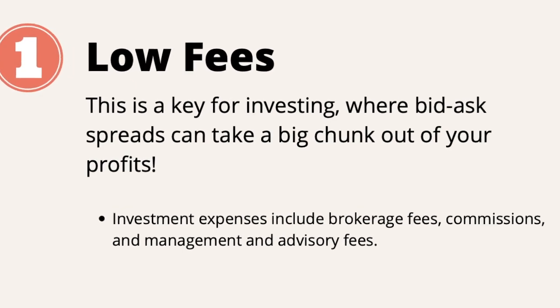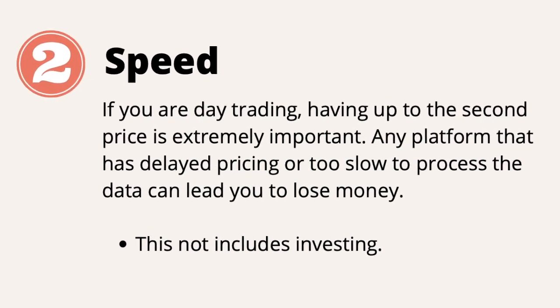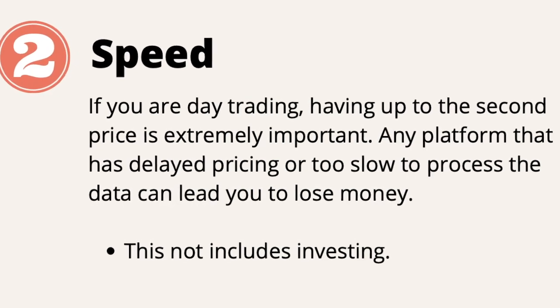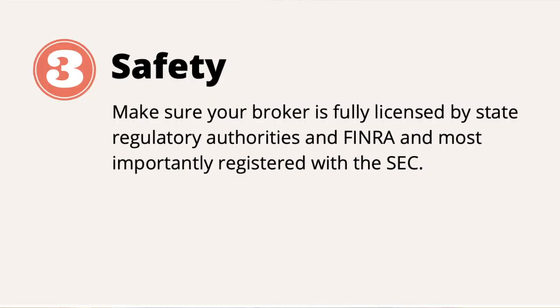Speed — if you are day trading, having up-to-the-second prices is extremely important. Any platform that has delayed pricing or is too slow to process data causes you to get into the trade late, which will eventually lead you to lose money.